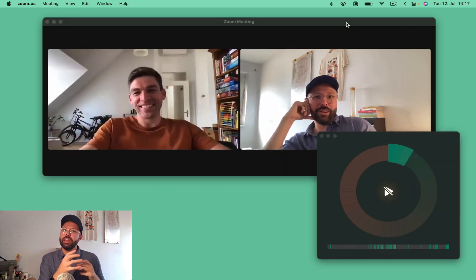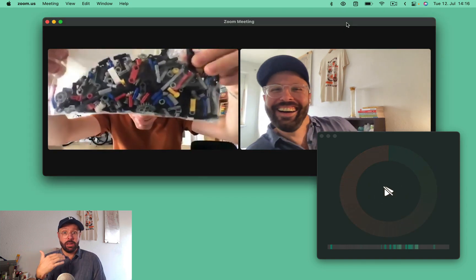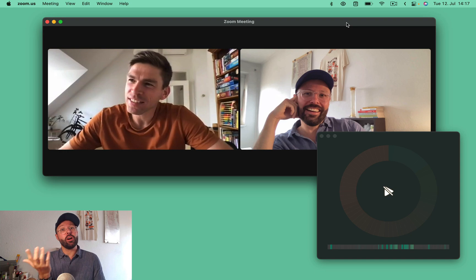So this app sort of helps me. It's like a coach in a way. It helps me stop early — it tells me, hey, maybe it's time to stop talking and let others talk.